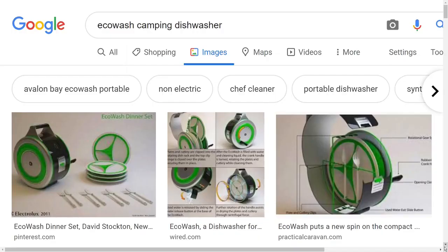A portable eco dishwasher. This one's for you glampers out there — an eco turning little dishwasher. Call me old fashioned, but give me a tub of soapy hot water and I could clean any dish in probably about the same amount of time.